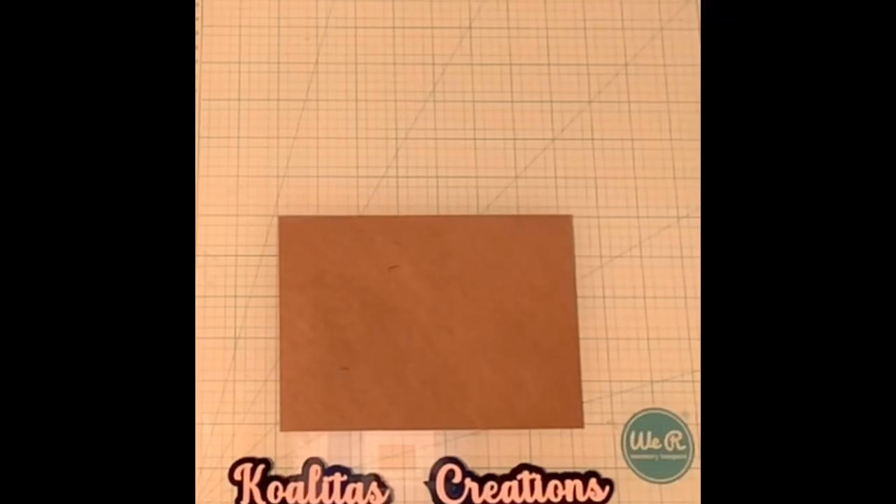Hey my crafting friends, I'm Pebbles. Welcome to my channel Qualitas Creations.